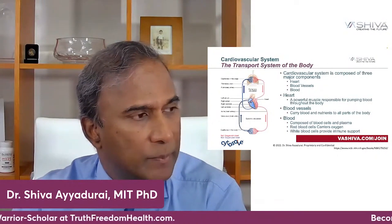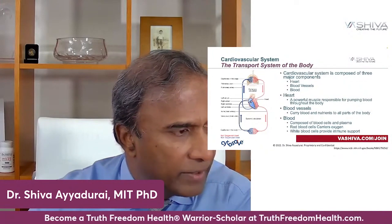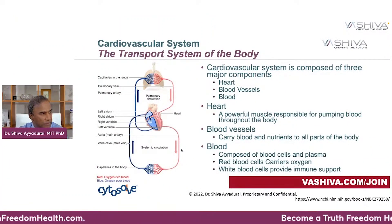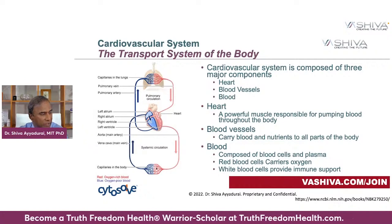Now, the heart is a powerful muscle right in the center here, which is responsible for pumping the oxygenated blood it receives from the lungs. That blood comes into the left atrium, and then is pumped from the left ventricle. All this oxygenated blood gets pumped throughout your body through vessels called arteries, and these arteries through all the capillaries oxygenate your body.